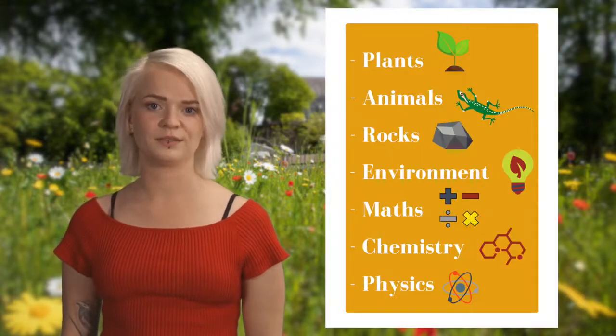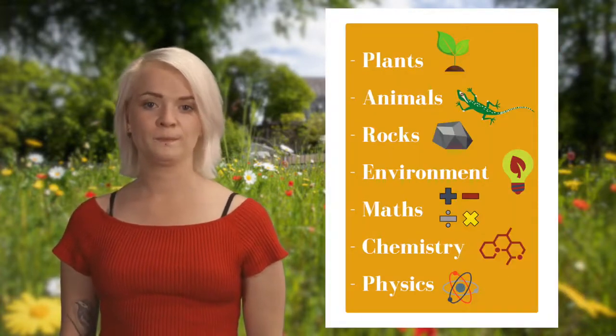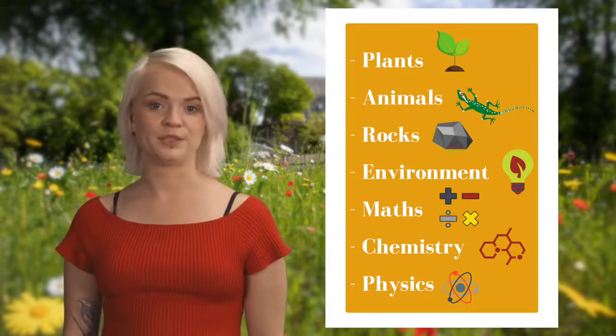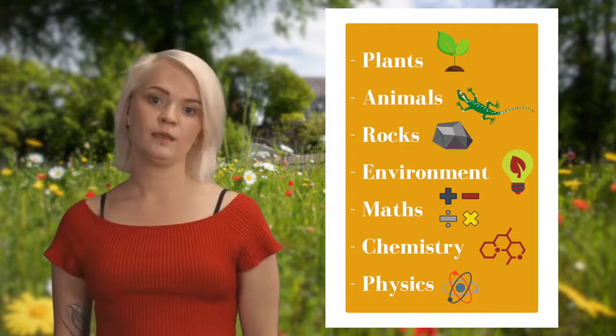As a CK 404 student in the first year of your degree, you study lots of different areas of the natural sciences — plants, animals, rocks and the environment — as well as maths, chemistry and physics as standard. All of the natural sciences coursework uses lectures, but you also do lots of practical work in the lab and outside in the field.